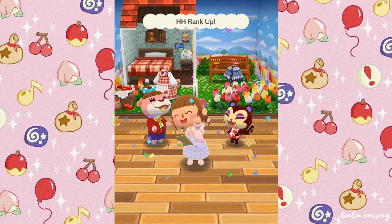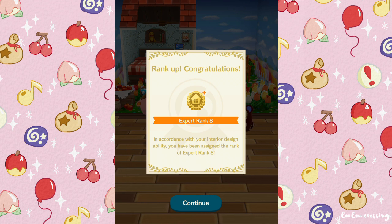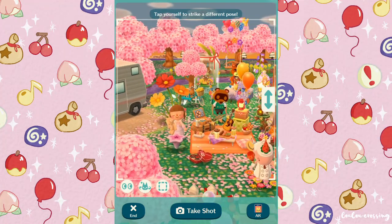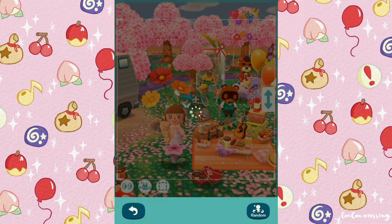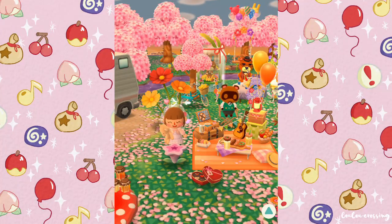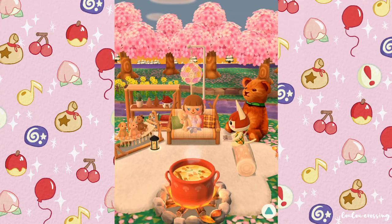We leveled up — we're Expert Rank 8! Okay, I think I'm going to leave it there for today. I know we didn't do much, but I hope you found it relaxing. Let me know what you thought of this month's events with the cats and all the chocolate stuff. If you enjoyed it, please leave a like and subscribe — thank you all so much for watching, and I'll speak to you in my next video, bye!